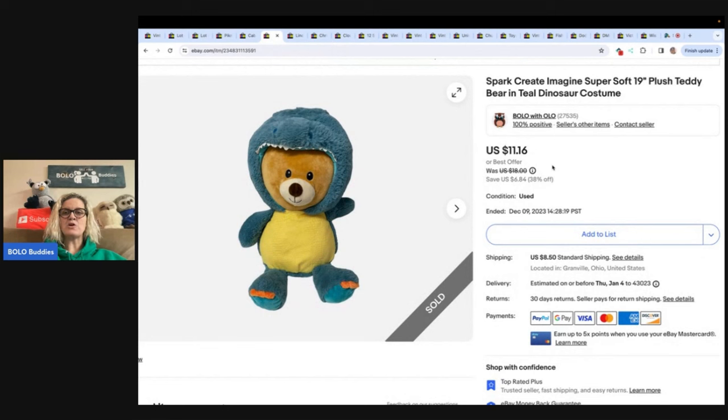This is a Spark Create Imagine plush teddy bear dinosaur costume. I feel like this is one of the brands that the Rebel Reseller says she does well with — Spark. Maybe she said it's a good bread and butter. Got it at the Goodwill bin and sold it for $11.16 plus shipping. You guys let me know in the comments if you remember what Rebel said about Spark.